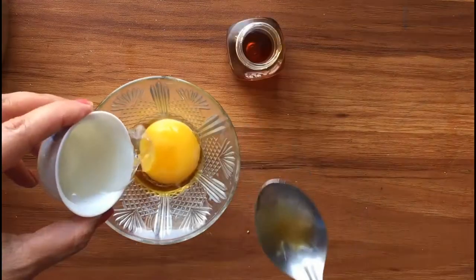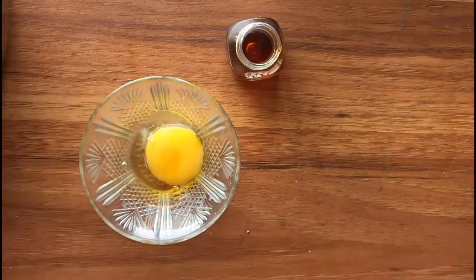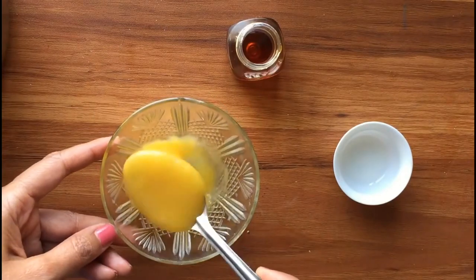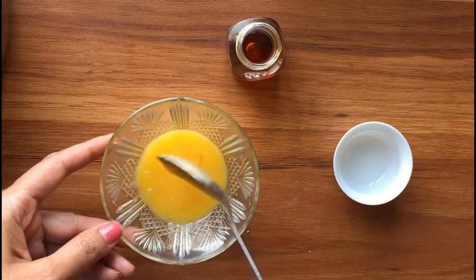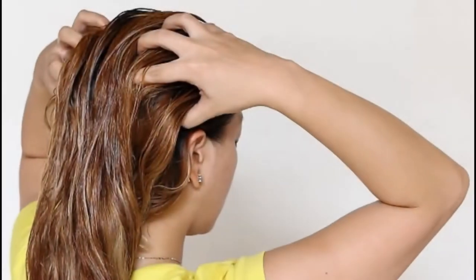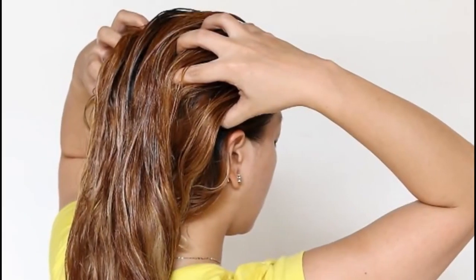In a small bowl, take the egg yolk, add the olive oil and honey, and mix well until all ingredients are well blended. Apply to dry, unwashed hair starting at the roots and saturating at the ends. Massage the treatment into the scalp in slow circular motions. Do this for three to five minutes to encourage blood circulation, which in turn encourages hair growth.